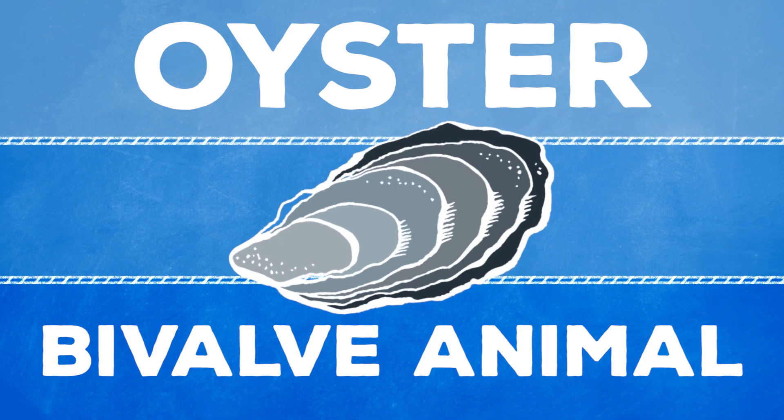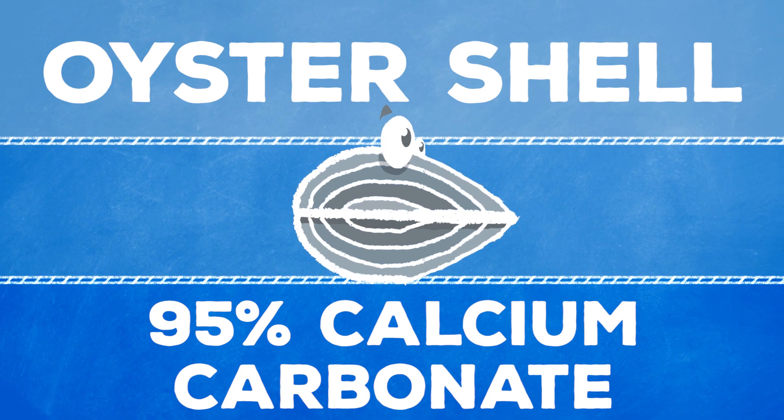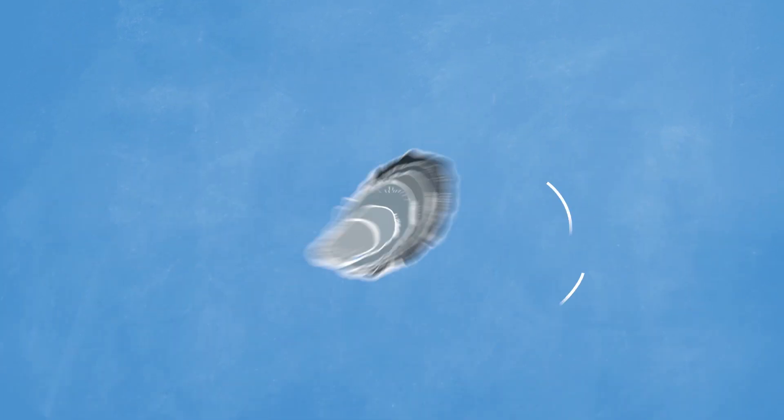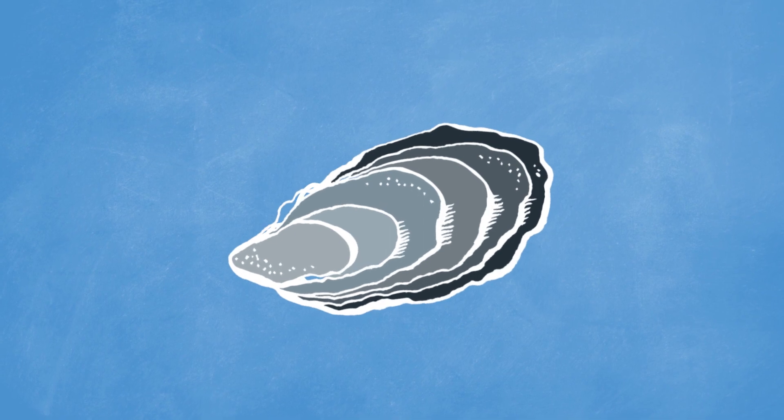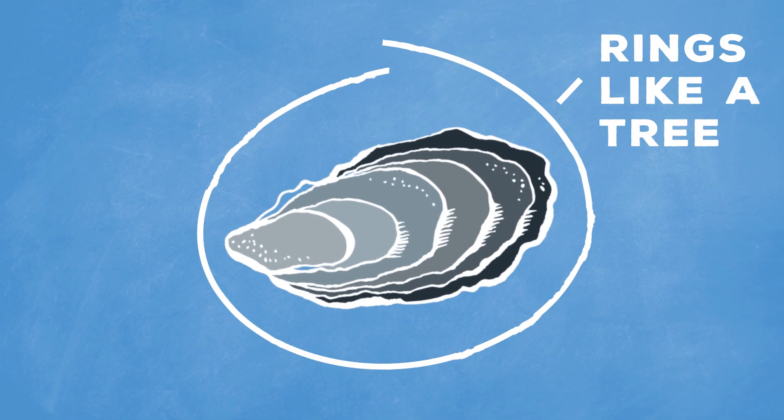Oysters are small, bivalve animals. They have two rough shells hinged together with a bit of ligament. Their shells are hard and 95% calcium carbonate. But shells are a little more complicated than that — they're actually like four different layers, and they grow by depositing more shell at their edges over time, so they totally have rings like a tree.